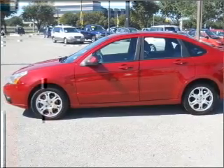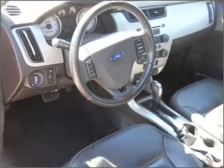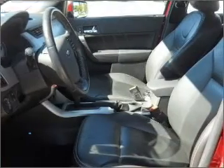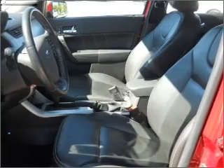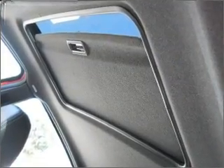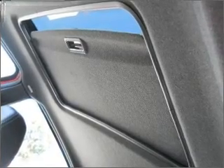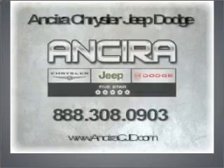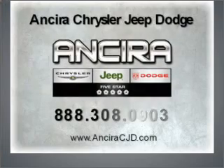Let us put you in the driver's seat today. Call or click to contact us. Click and seal it up!